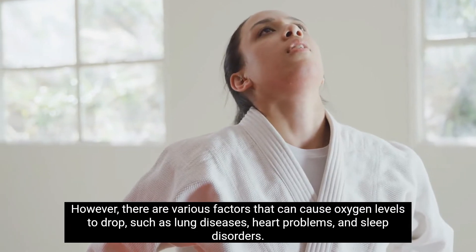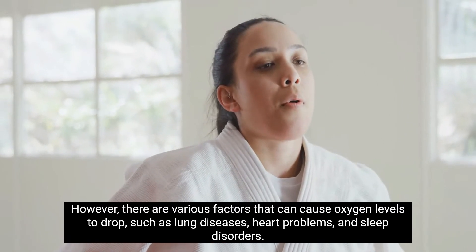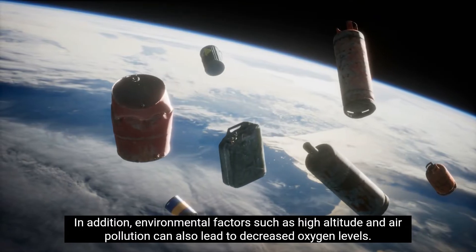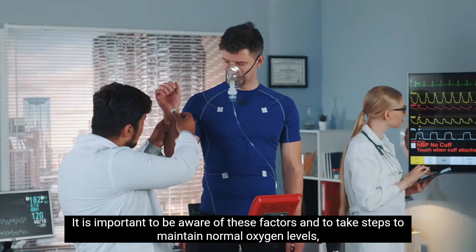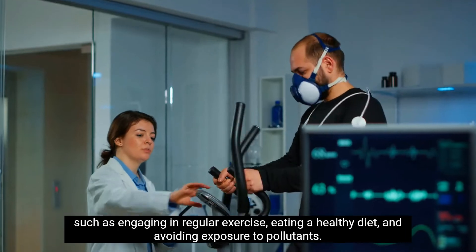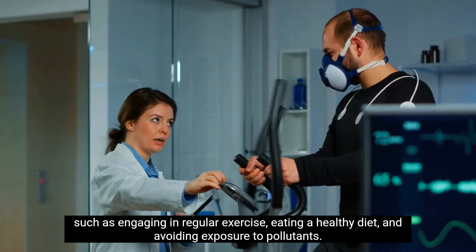There are various factors that can cause oxygen levels to drop, such as lung diseases, heart problems, and sleep disorders. Environmental factors such as high altitude and air pollution can also lead to decreased oxygen levels. It is important to be aware of these factors and to take steps to maintain normal oxygen levels, such as engaging in regular exercise, eating a healthy diet, and avoiding exposure to pollutants.